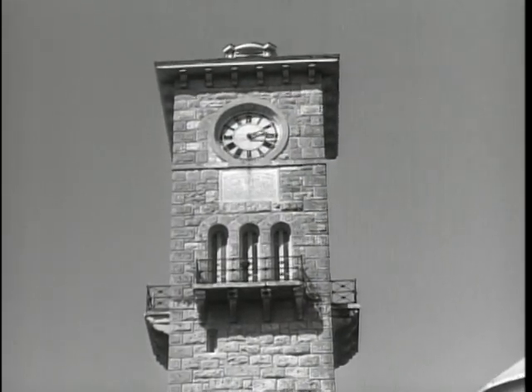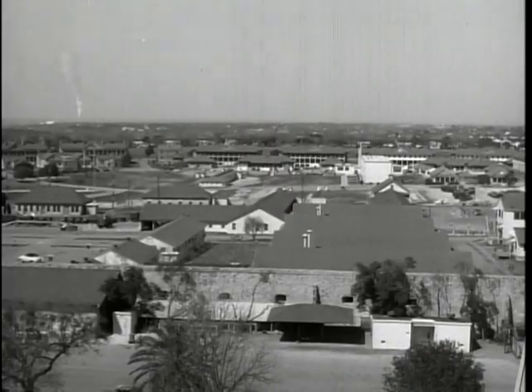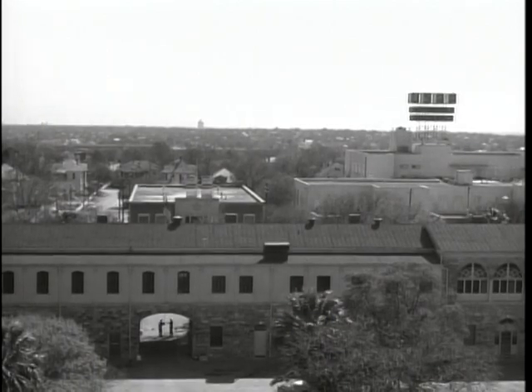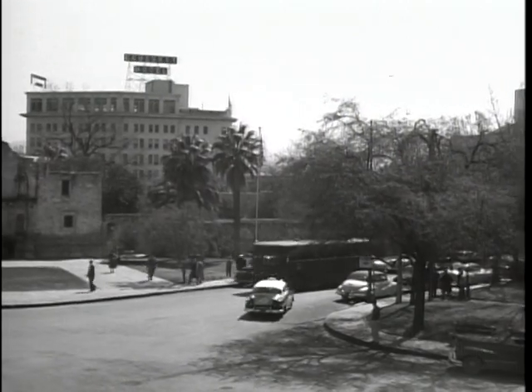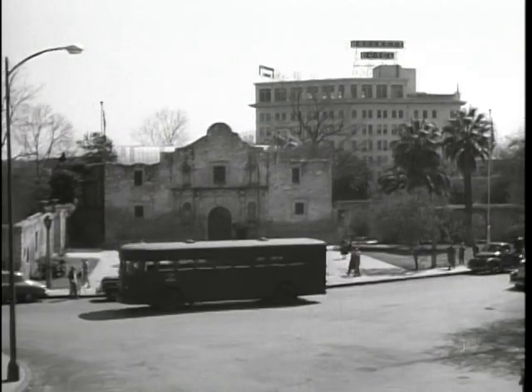From this tower, one can see east, north, west, and south — the whole sweeping area of Fort Sam Houston. But perhaps the most colorful page of Texas history can be found at the first military center at San Antonio, the Alamo.